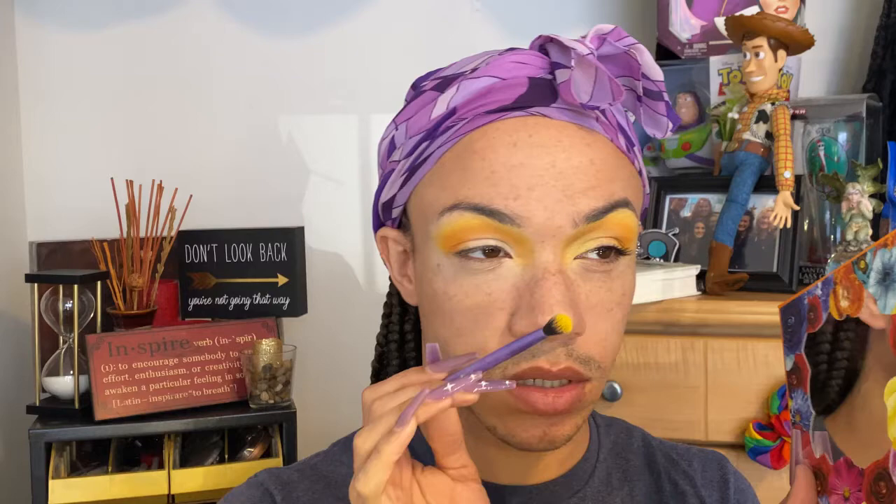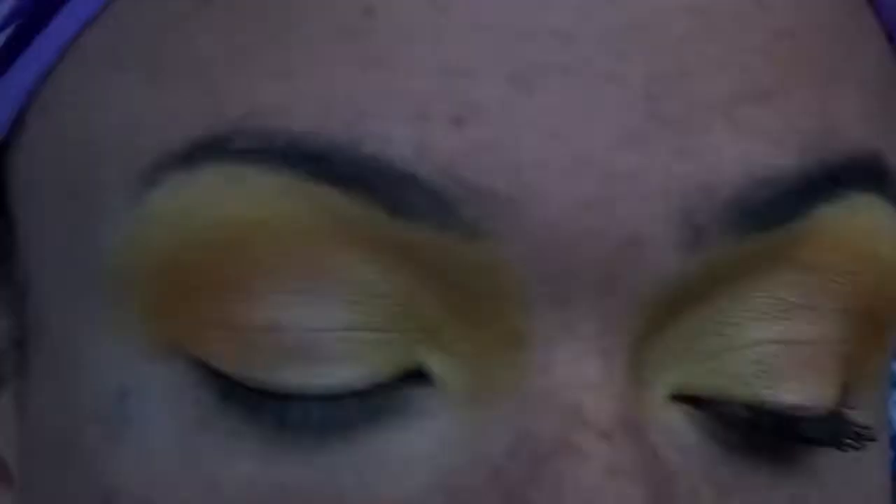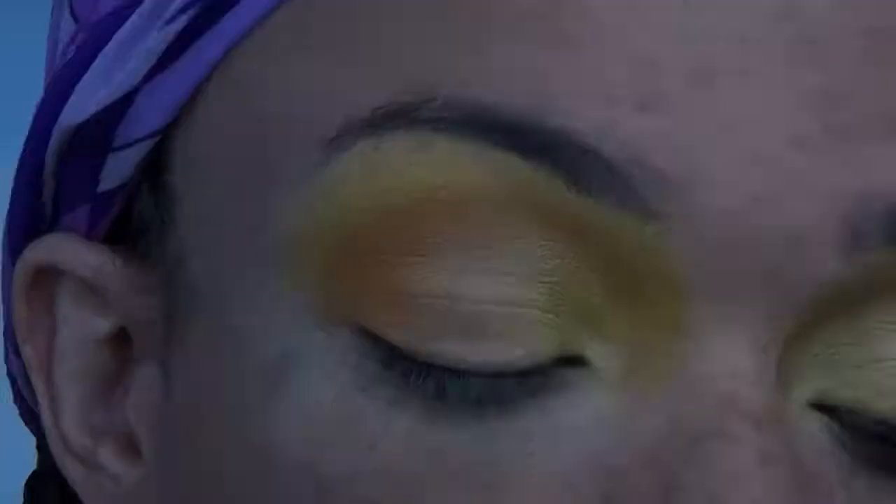Now we're going back into the Bright Blooms palette to pick up Buttercup — a lighter bright yellow, not as bright as Getaway but still bright — and buff everything together. Then jumping back into the Tropical Glow palette for the inner corner colors: Sunray for the inner corner and Skinny Dip for the middle. I'm taking Skinny Dip on a fluffy brush because I don't want it super bright and shiny — just a nice transition from the shiny inner corner into the matte.